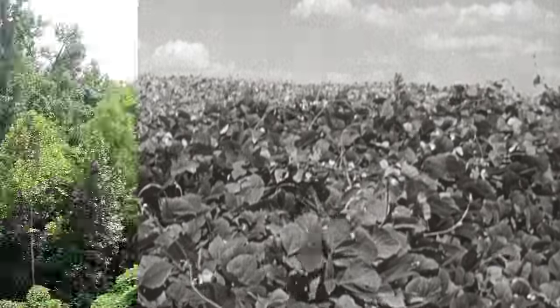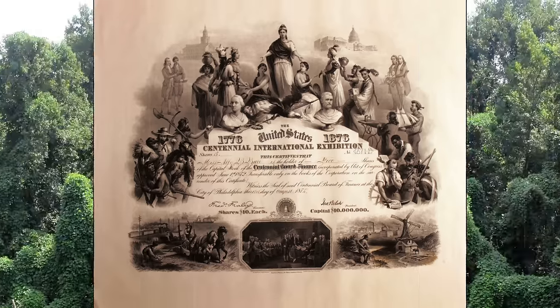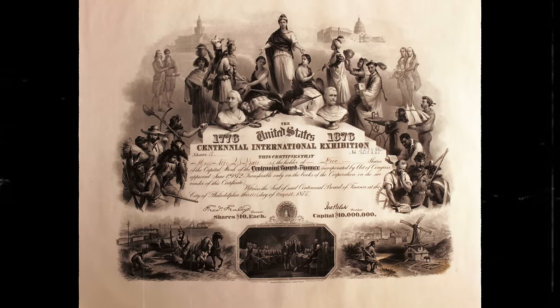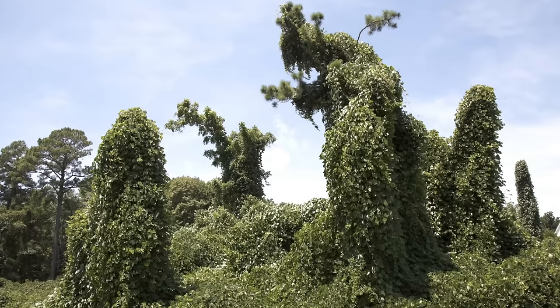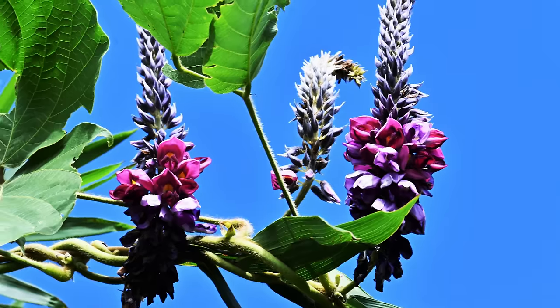This invasive plant has blanketed large swaths of the American Deep South. Once a beautiful gift celebrating American independence, it has turned into an insatiable monster hell-bent on blocking out the sun and covering the world in darkness. Close your windows or it might literally take over your house. This is Kudzu.